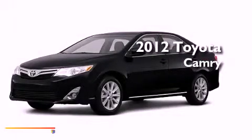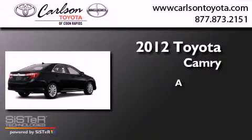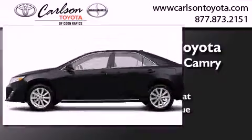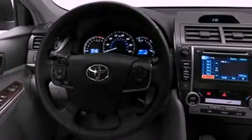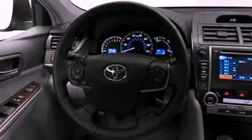This is a brand-new 2012 Toyota Camry. Its top features include a power moonroof, a speed-sensitive volume control system, and much more.